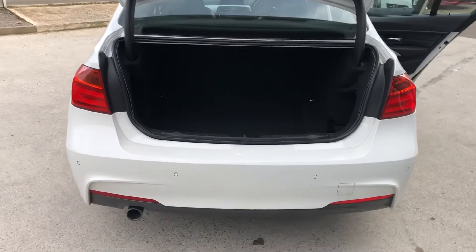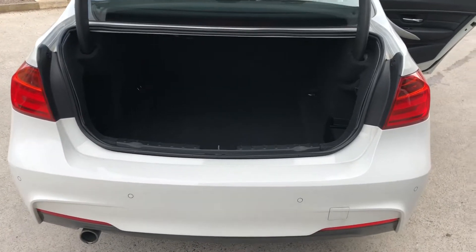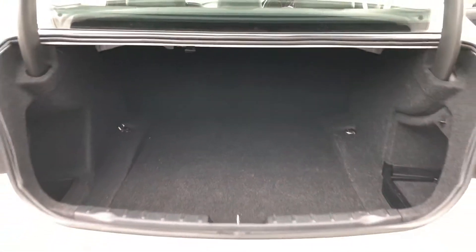At the back we've got the sporty exhaust as well as the M Sport bumper and rear parking sensors. Nice size boot, nice and practical.